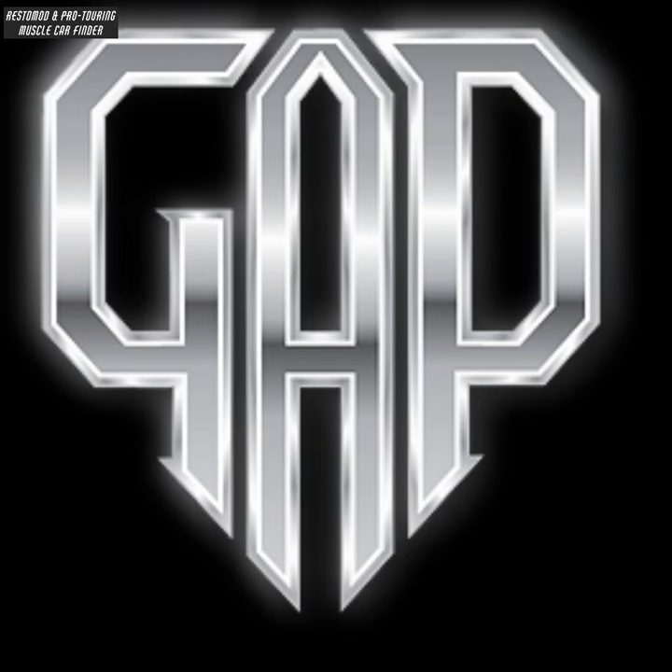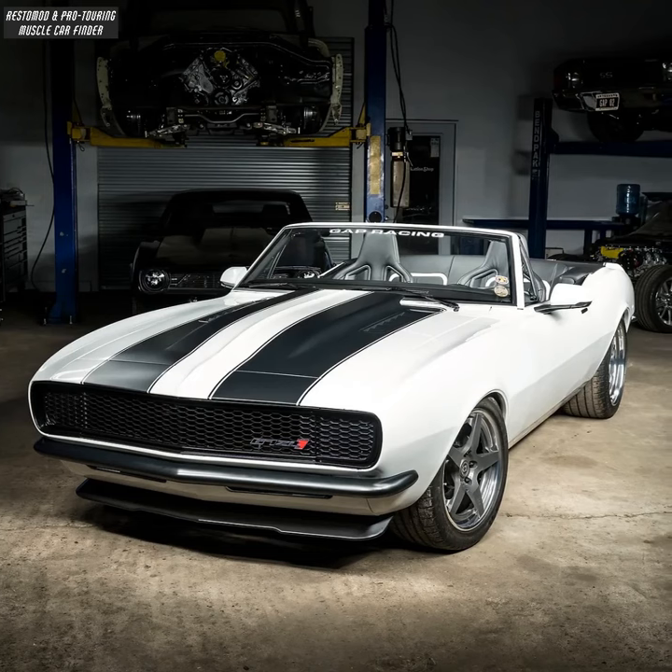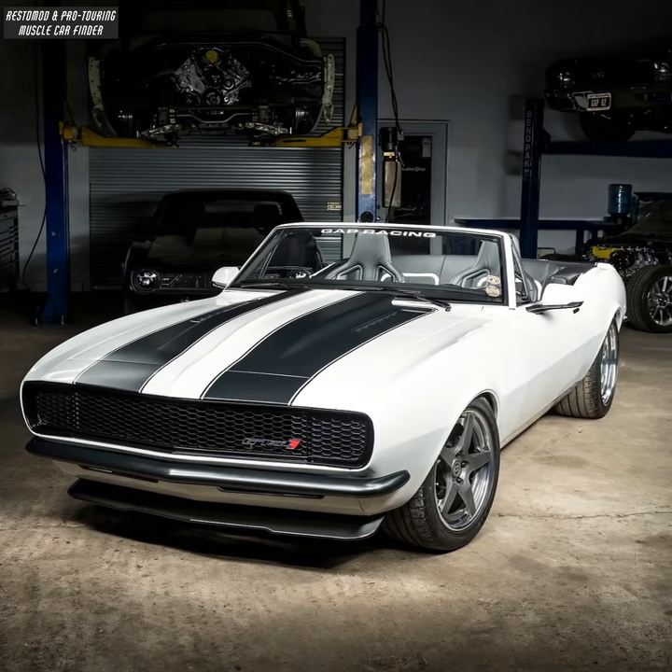In this video, we showcase a Gap Industries built restomod 1967 Camaro named Karma, owned by David and Cheryl Snell.